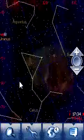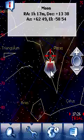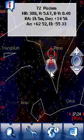Just slide with a finger to rotate the screen and see a star, planet, or constellation. Tap one of them to read a wealth of information about it.